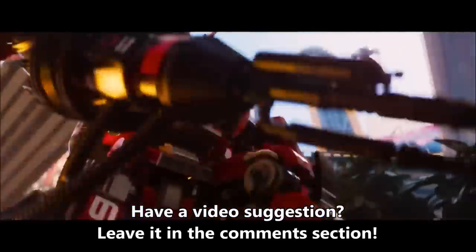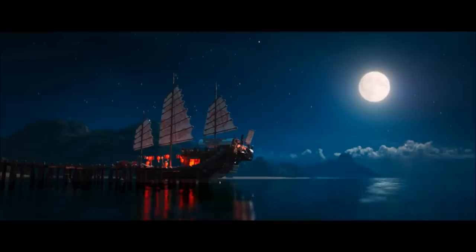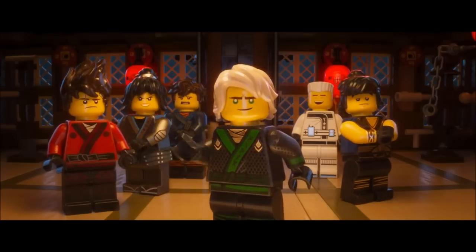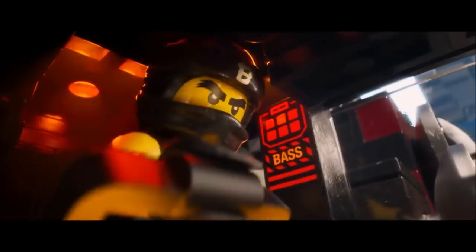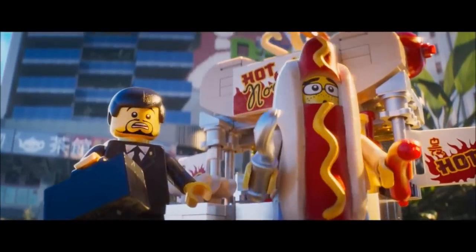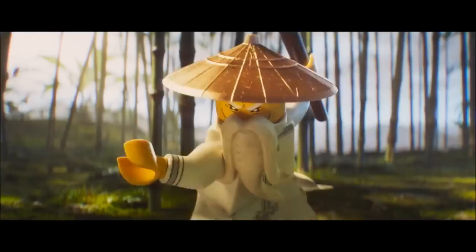So as I'm sure you all know, for this movie we are getting a full-on collectible minifigure series. We've been getting these collectible minifigure series for a number of years now. We have gotten minifigure series for the last two Lego movies — the first Lego movie and the Lego Batman movie — so it would only make sense that the Lego Ninjago movie get a series as well, and thankfully that's what we're getting.